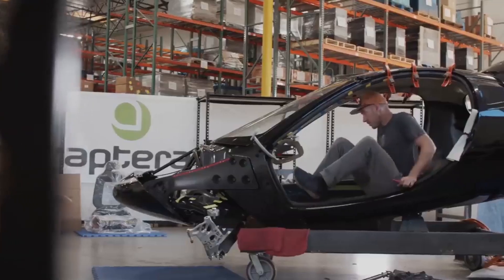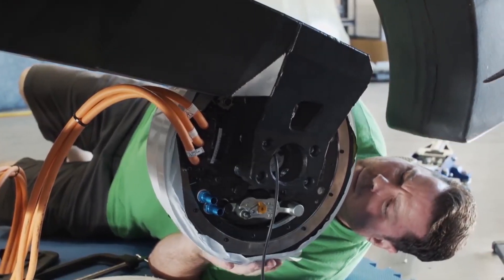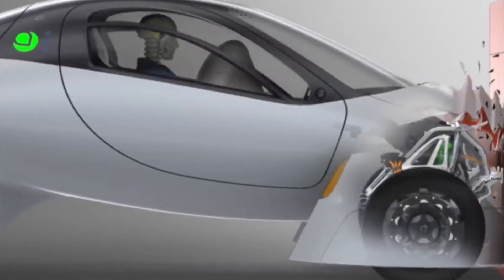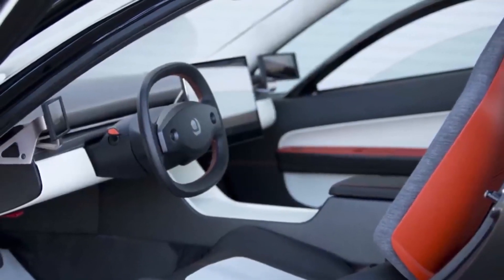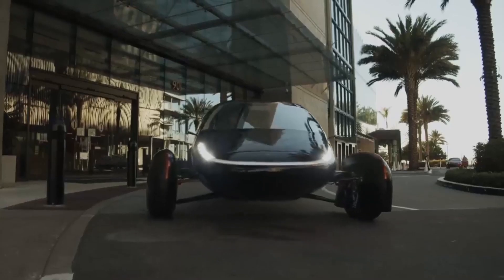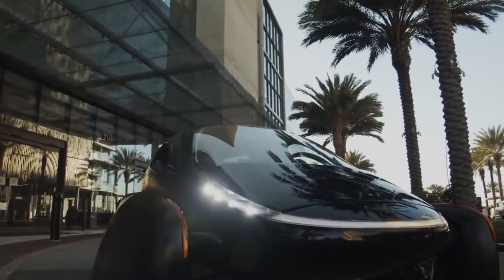There are some mixed reactions when it comes to the design of the Aptera, but it's not just about the look and design — it's also about the functionality. This design is the only reason why the Aptera can achieve its record-breaking efficiency numbers, drag numbers which are the lowest of any production vehicle, and up to 1,000 miles of range per charge. But what do you think about the design of the Aptera, minus functionality — did Jason Hill and his team do a good job?